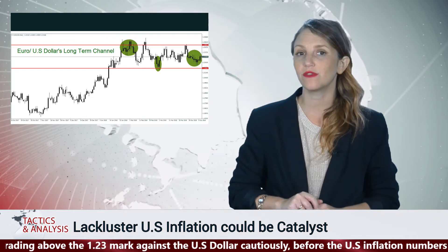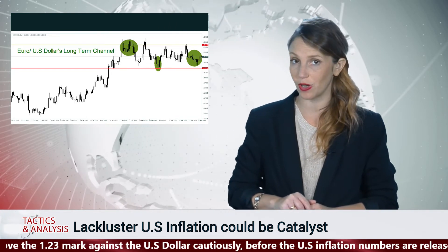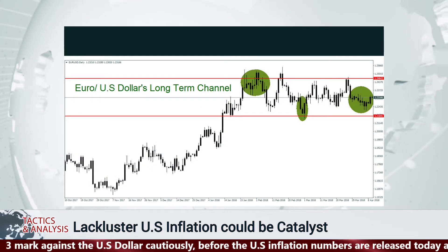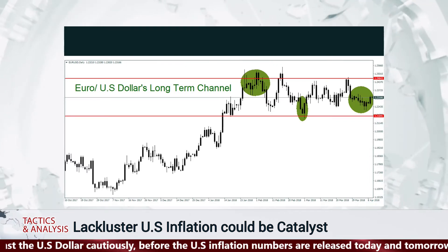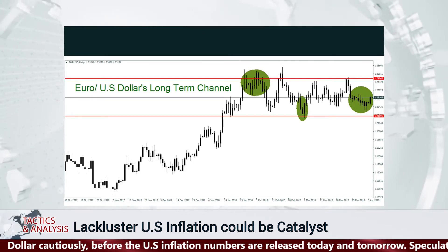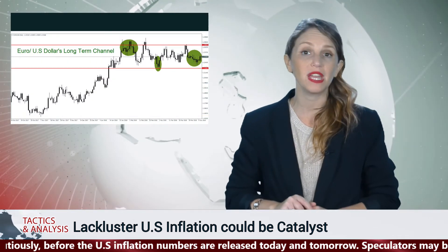The question is whether the US inflation numbers will be stronger than expected or remain lackluster. If the results are lackluster, the euro could surge against the US dollar. Near term, the euro has been in a steady channel versus the US dollar since January, and there is little reason for it to vacate these value levels, but speculators may remain enticed by potential upside opportunities in the short term.